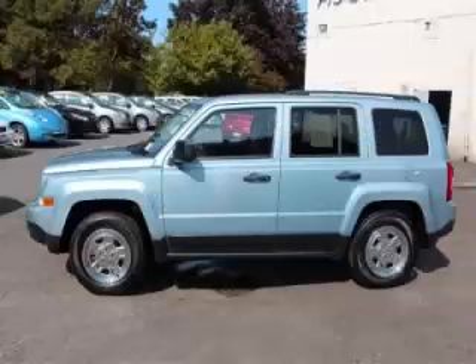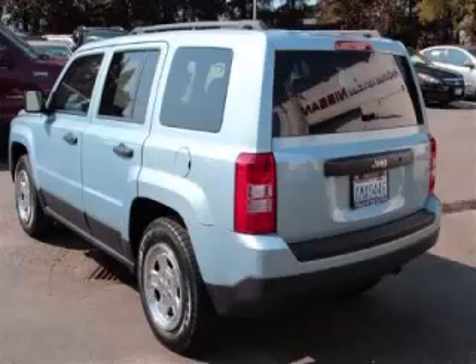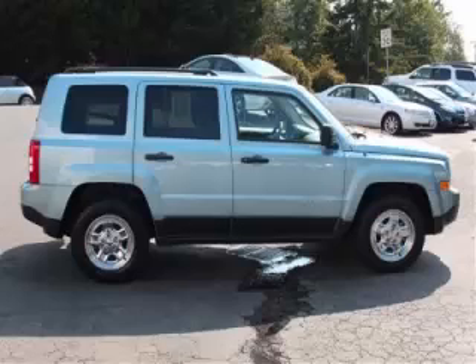This is a 2013 Jeep Patriot Sport with fewer than 10,000 miles. This Jeep stands out with top-tier comfort and convenience equipment and reliability in the 2.0L L4 engine. Top features include